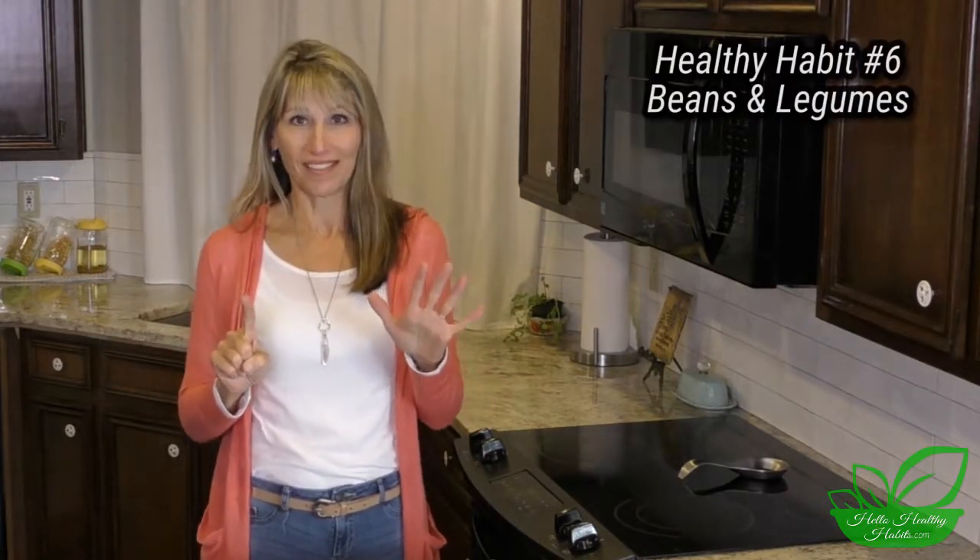Hey guys, we're on our sixth healthy habit. This is the healthy beans and legumes habit. Thank you for joining me as we create healthy habits today for a healthier tomorrow, and we're doing it one bite at a time.